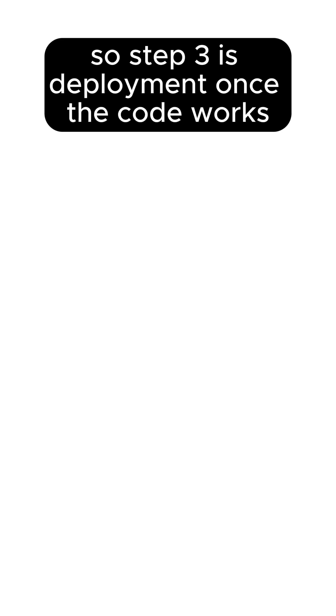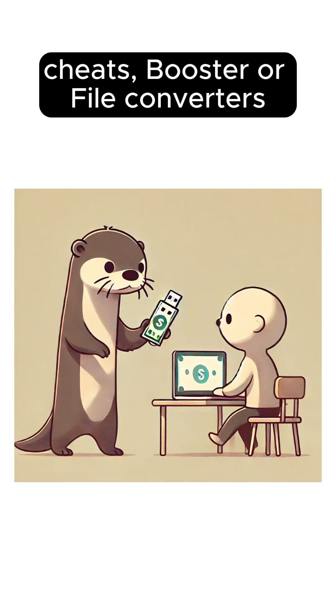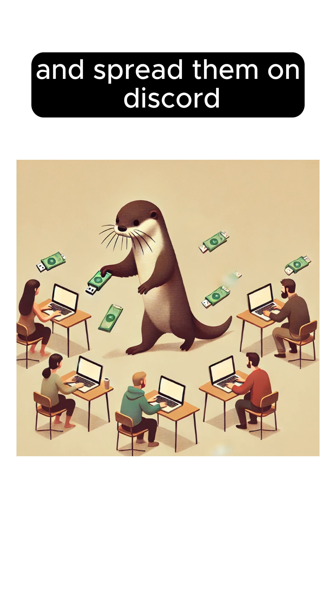Step three is deployment. Once the code works, they package it into a fake tool like free game cheats, boosters, or file converters, then spread them on Discord or forums.